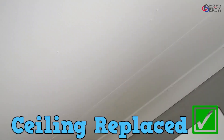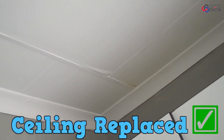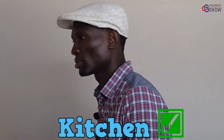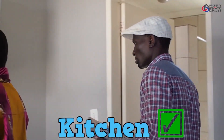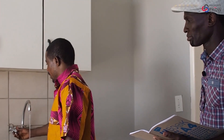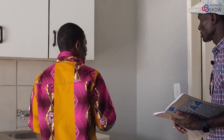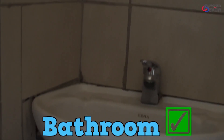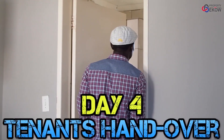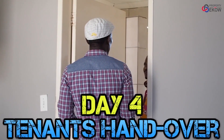The ceiling was broken — we fixed it, perfect. See the fence, everything clean. The kitchen tap was broken — we fixed it, it's fine. And the toilets: there was no curtain, we put the curtain in. Everything's perfect now.